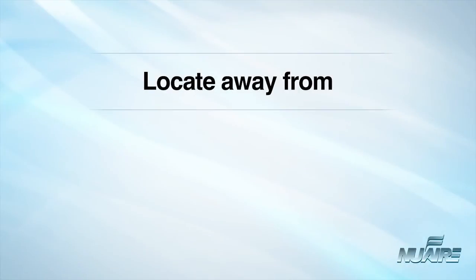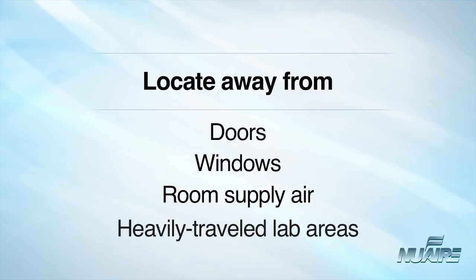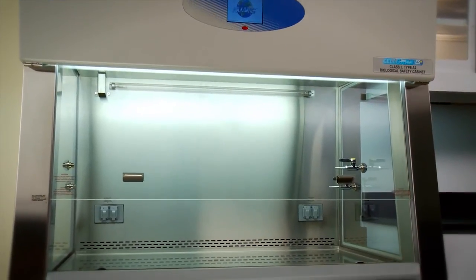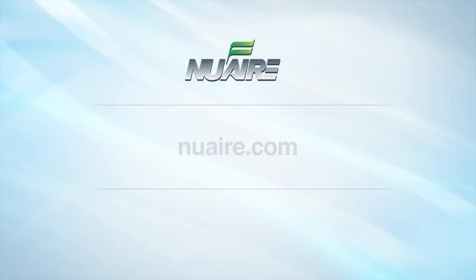To review, cabinets should be located away from doors, away from windows that can be opened, away from room supply air, and away from heavily traveled laboratory areas. If you have additional questions about the location or installation of your cabinet, please refer to your operation and maintenance manual or visit the NuAire website at nuaire.com.